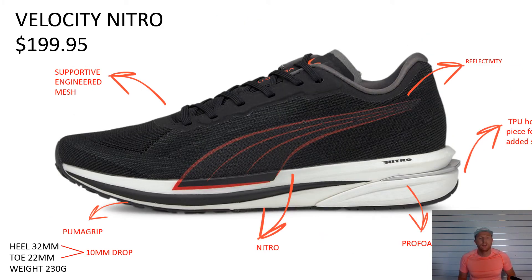Rounding out our neutral cushioned shoe from Puma is the Velocity Nitro at $199.95. This is a step-in comfort all-day everyday trainer. It's got beautiful supportive engineered mesh, Puma Grip underneath, a Nitro midsole, and a Pro Foam Lite heel. TPU pieces are added in similar to the DV8 Nitro to add that little bit of structure in the heel. It's completely reflective as well. It's got a 10mm drop — the heel is 32mm and the toe is 22mm — and this weighs in at 230g, making it one of our lightest shoes in the running range from Puma.